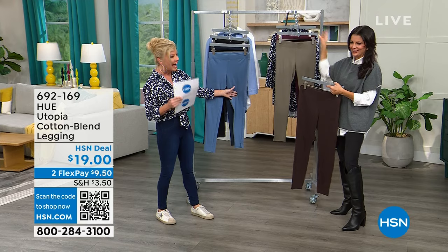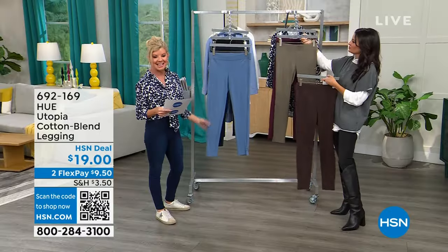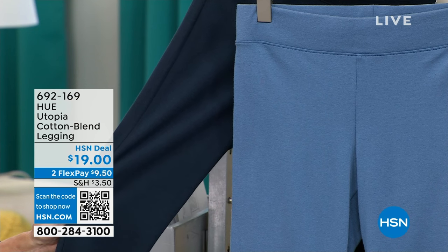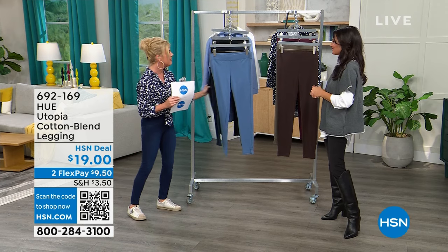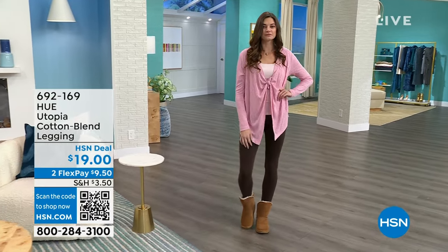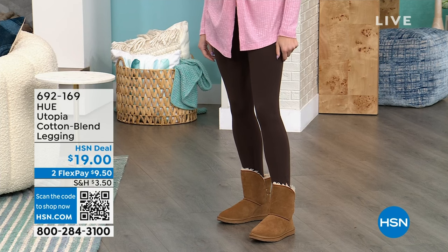Colors include chocolate brown, army — a mushroom-greenish neutral — and Bordeaux, a rich burgundy that looks great with the nap shirt. Then moonlight, a light chambray-like blue, twilight which is a true navy, and of course black — a must-have. Sizes small through extra large, 1X through 3X. Cotton-poly with 5% spandex, they wash beautifully — machine wash, lay flat to dry.